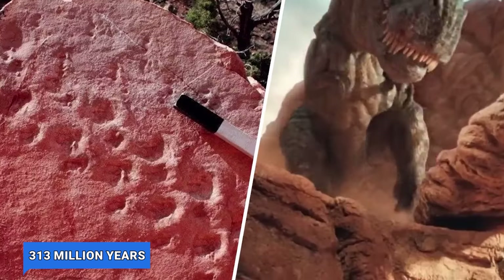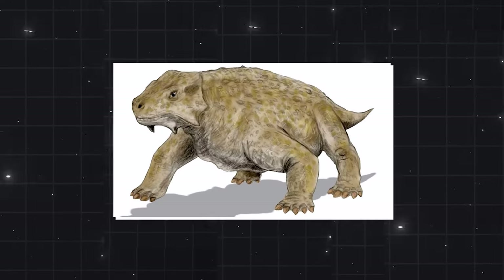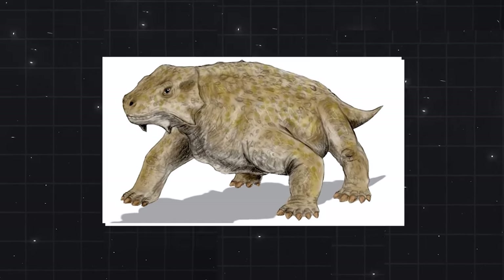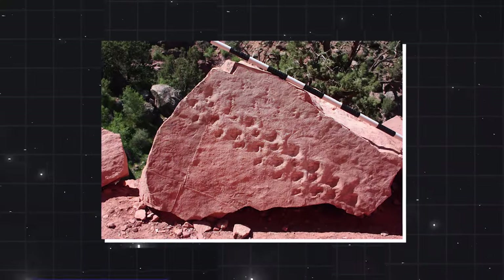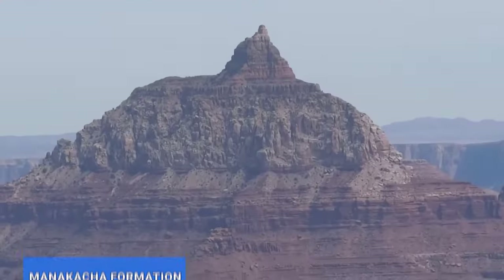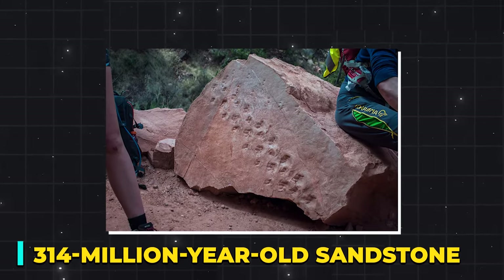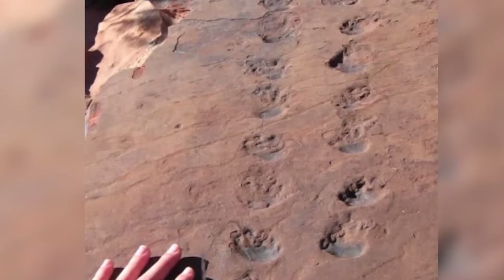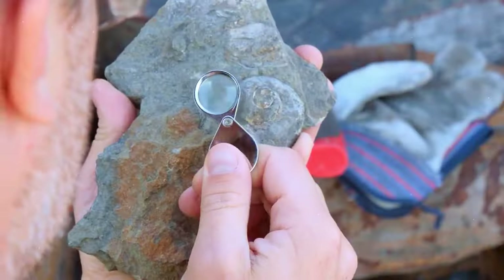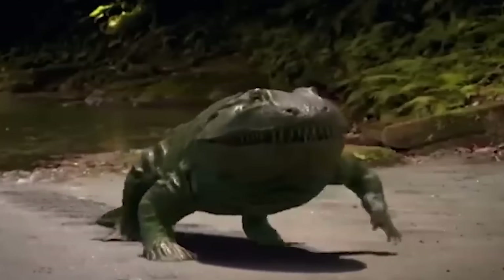These footprints, dating back a whopping 313 million years, are the oldest evidence of vertebrate animals in the Grand Canyon. The tracks belonged to an amniote, a creature that lays hard-shelled eggs. The rock fell from the Manakacha Formation, a massive outcropping of 314-million-year-old sandstone, and the sand played a key role in preserving the footprints over millions of years.